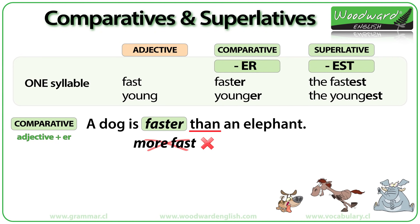To make a superlative, we add -EST to the end of the adjective. 'Fast' becomes 'the fastest,' and 'young' becomes 'the youngest.'